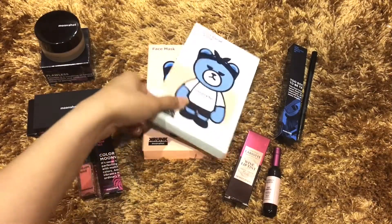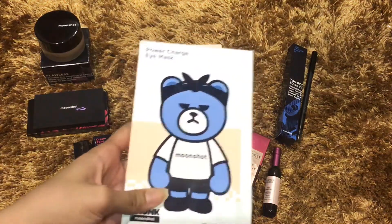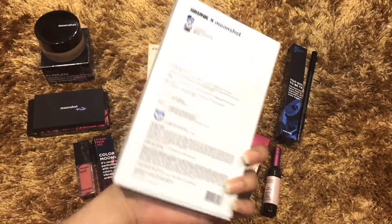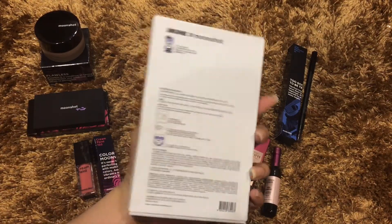Next one is the Power Charged Eye Mask. In this box there are three sheets included.